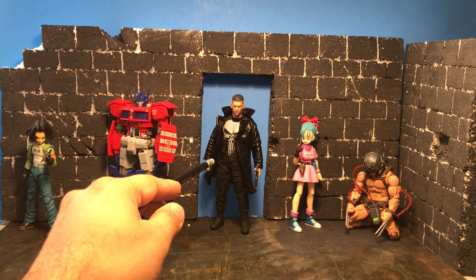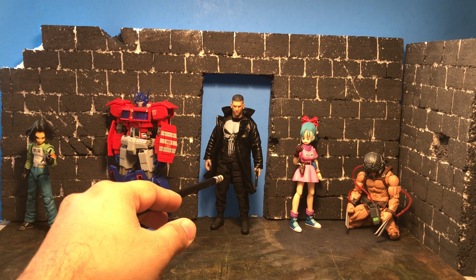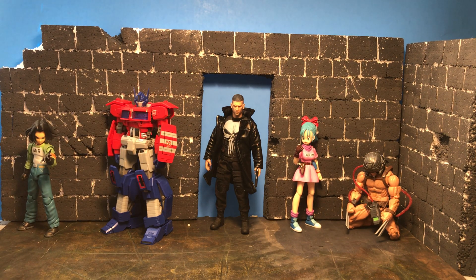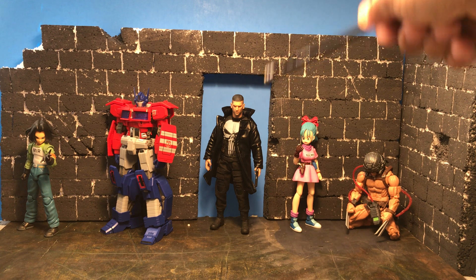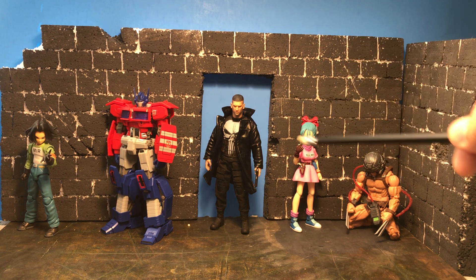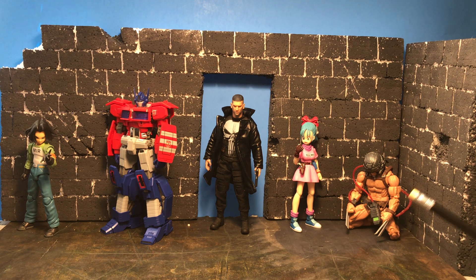The Mezco Netflix Punisher is a really great figure. The only reason it's not on my top 10 is the neck — it's the worst thing. Usually with most figures you take off the head and the neck stays, but with this one it's a whole neck piece, and it makes it hard to pose in certain ways. That's literally the only reason it didn't make the top 10.